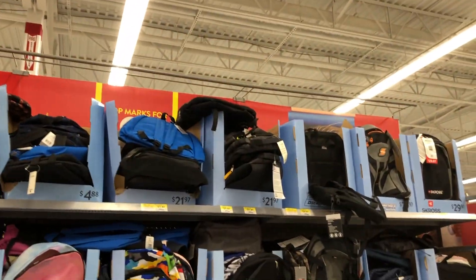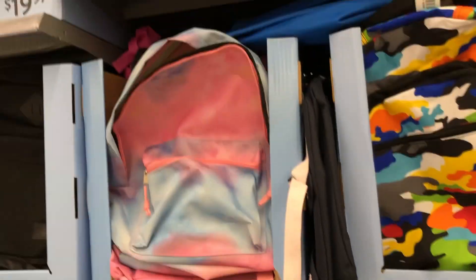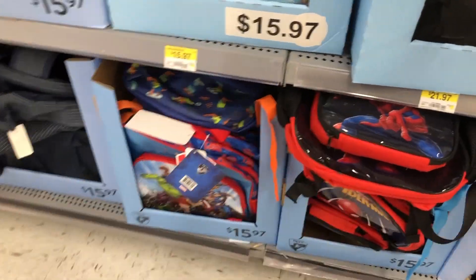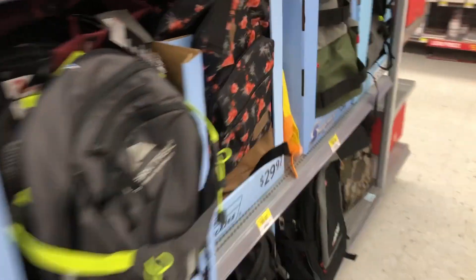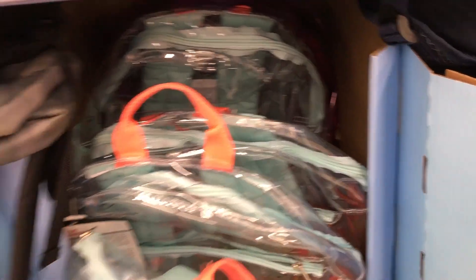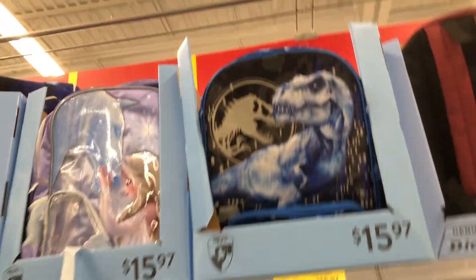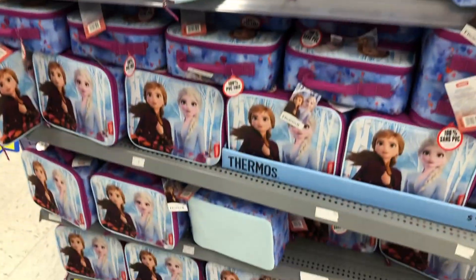Of course backpacks — you can't forget the backpack for back to school, probably one of the most important things. They had tons of different styles: a cool Spider-Man one with a lunch bag attached, different colors, a clear one with sparkles, a Jurassic Park one, a really cool Marvel one, and of course no shortage of Frozen lunch boxes.